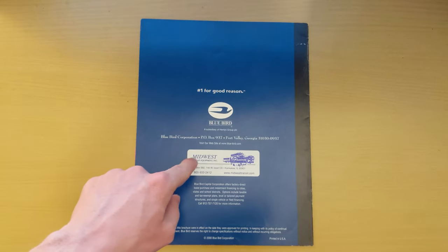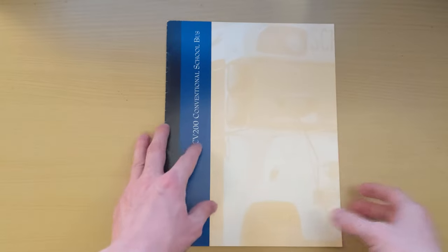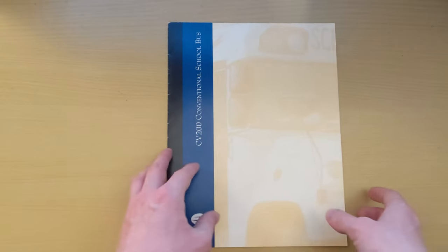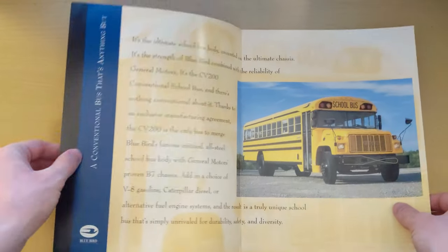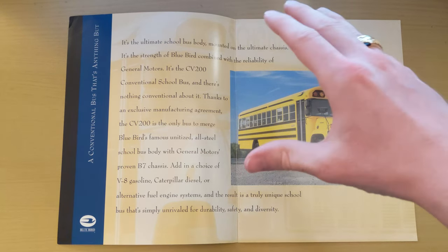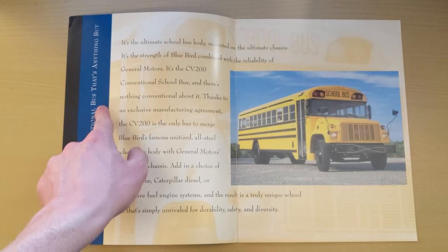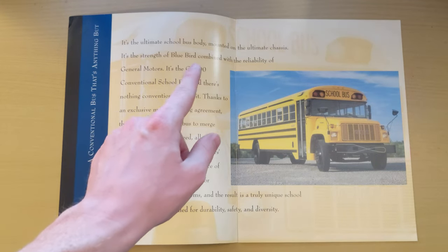Now for the second brochure — it's from around 2000 and is a bit bigger. Interestingly, this one comes from Midwest Transit. The front is nicer and has a side panel I like. Opening to the first page, the format is similar to other Bluebird brochures I have: a picture of the bus on one side and a description on the other. It reads: 'A conventional school bus that's anything but — the ultimate school bus body on the ultimate chassis.'